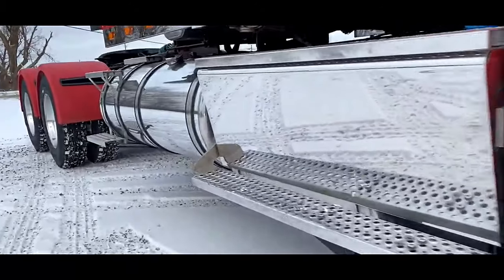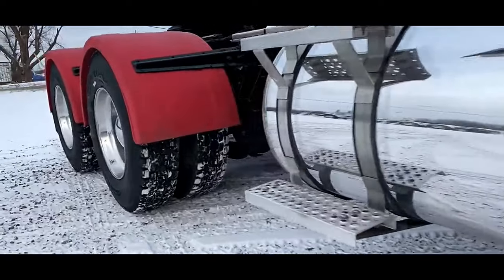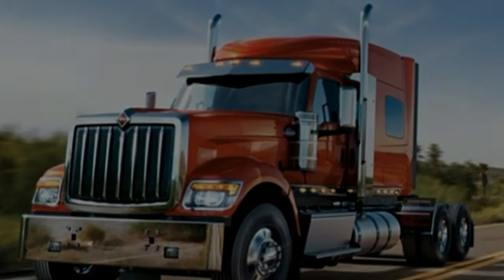The HX620 Sleeper also boasts impressive towing and hauling capabilities. With a sturdy frame and durable components, it can handle heavy loads with ease, making it an ideal choice for hauling freight over long distances.